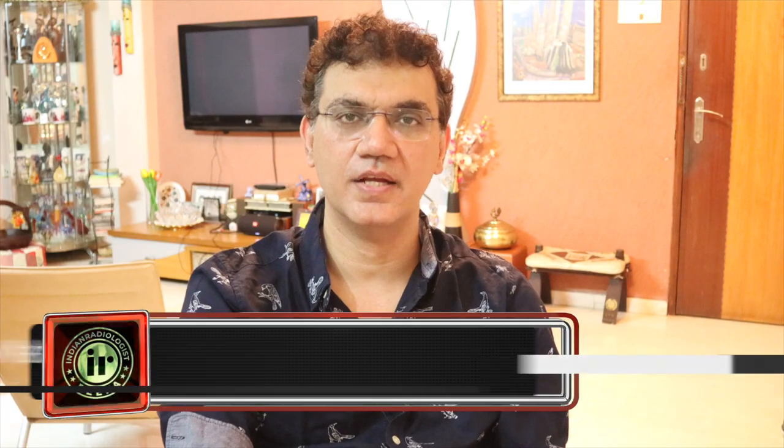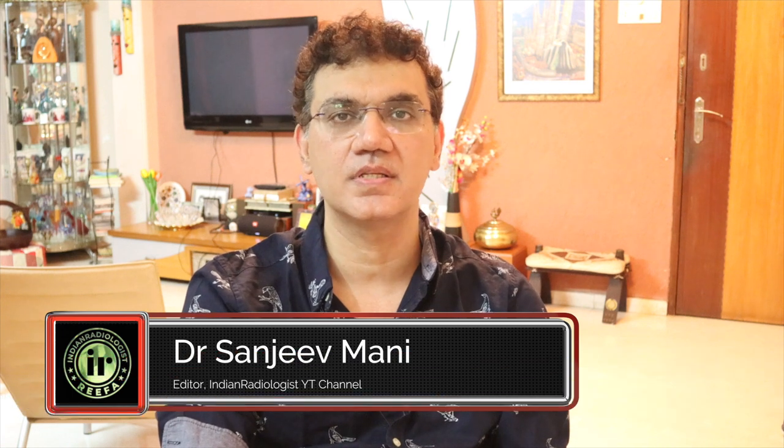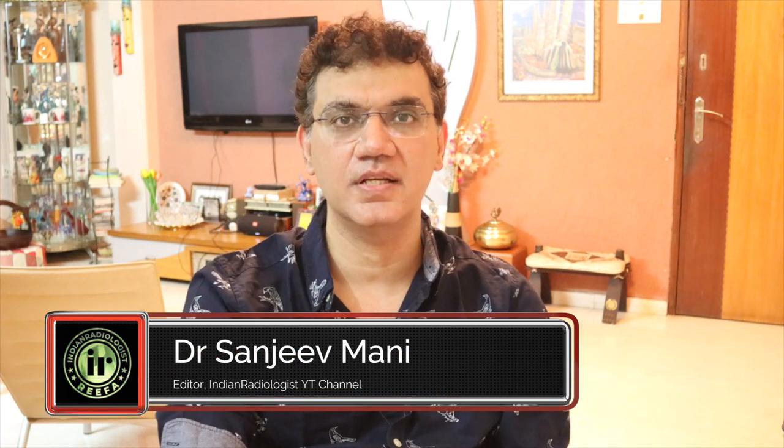Hello everyone, and welcome once again to Indian Radiologists. I want to thank all our subscribers and viewers for having faith in us and staying with us for the last three years. In these last three years we've had more than 28,000 subscribers and we've been growing, so we have no one but you to thank for our development on this channel.